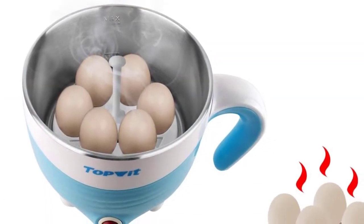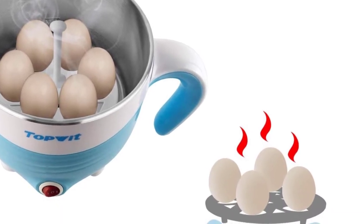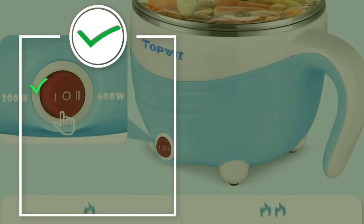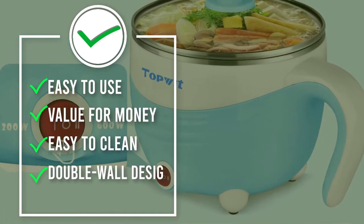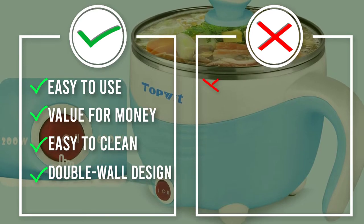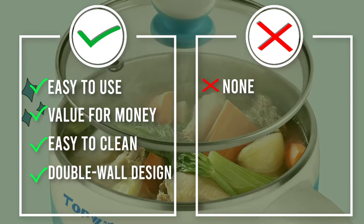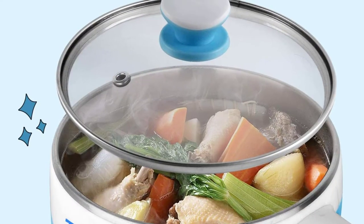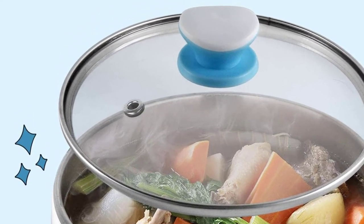Most students live in dorms with no stove and can't easily cook for themselves. Therefore, this electric hot pot was created specially for students. The rapid noodles cooker takes meal prep to new heights. With a 1.5 L capacity, it's great for use at student dorms — perfect while studying in the evenings or on weekends with a bowl of noodles.